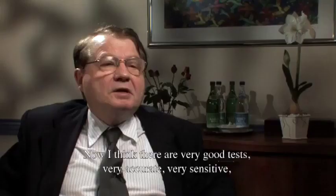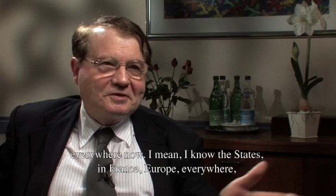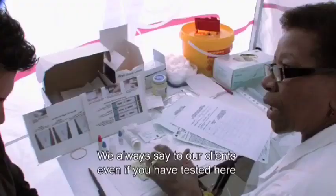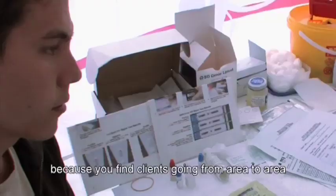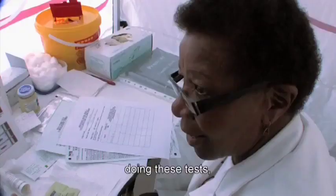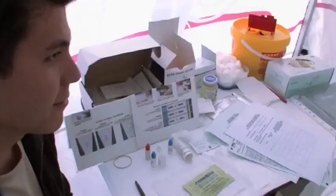I think they are very good tests, very accurate, very sensitive everywhere — in the United States, in France, in Europe — everywhere. And they're also rapid tests. An ELISA positive does not mean that the patient is HIV-positive. That's the problem. I don't think the Western blot is a useful diagnostic test. We always say to our clients, even if we have tested, we can go to other centres and verify our tests. We cannot say we're 100%, because we find clients going from area to area doing tests and coming with stories that they were negative at one area and positive with us. How do they decide whether they're positive or negative? We cannot tell, because we are using a rapid test.